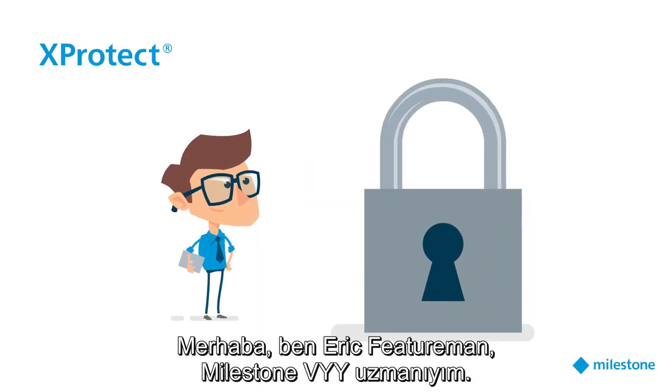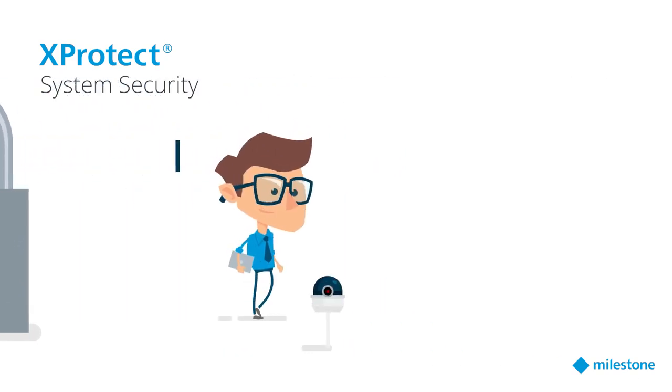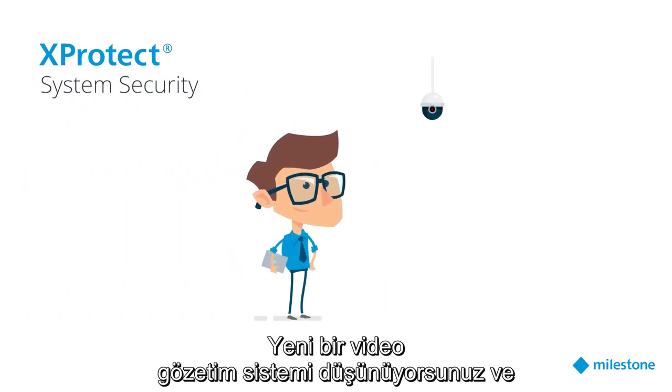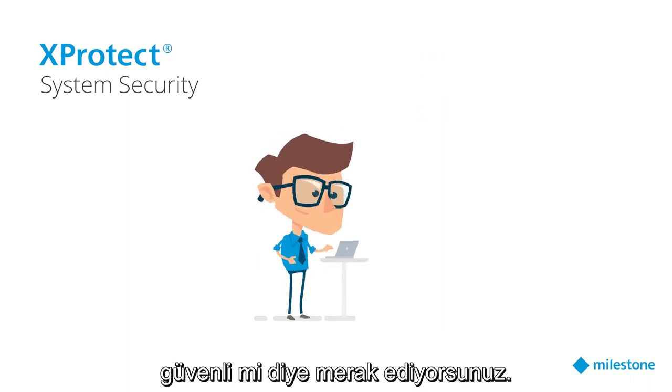Hi, I'm Eric Featureman, Milestone VMS expert. Let's talk about system security. You are considering a new video surveillance system and you're wondering if X-Protect is secure enough to withstand cybersecurity threats.